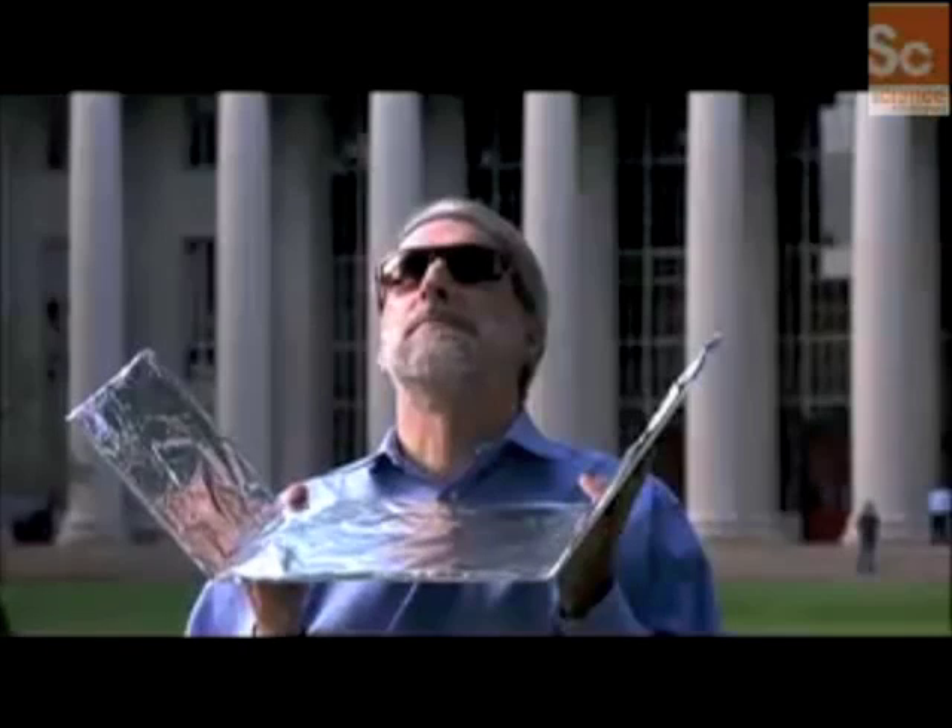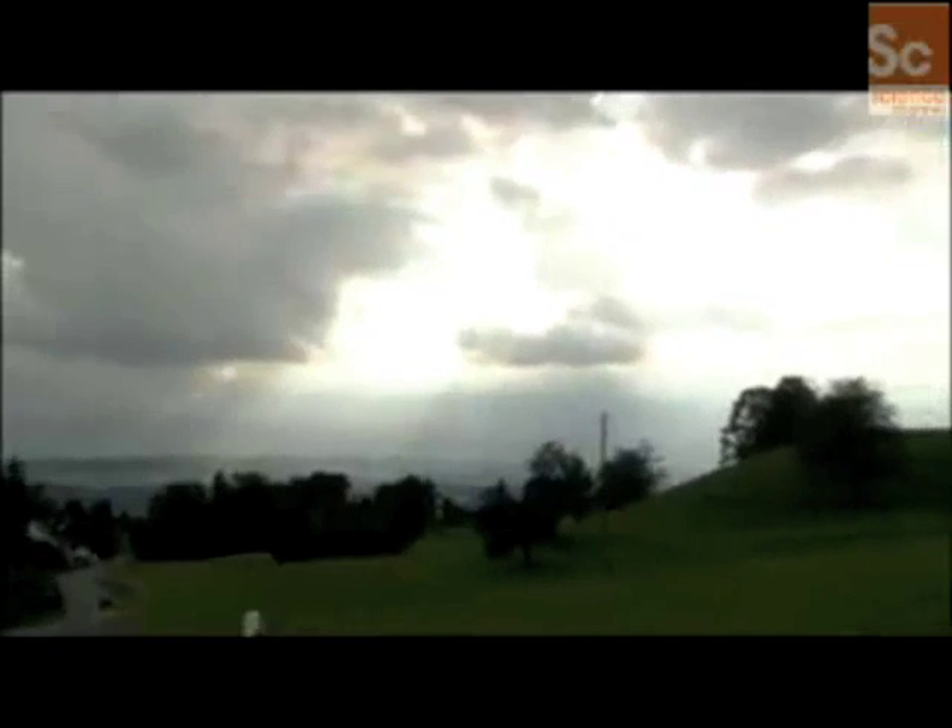In one hour, the amount of energy that hits the face of the planet from the sun is what we use to power the entire world in a year. It's pretty crazy we aren't using it.